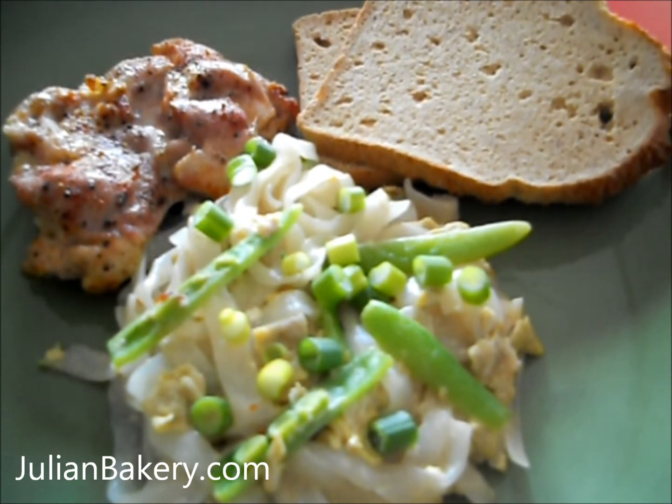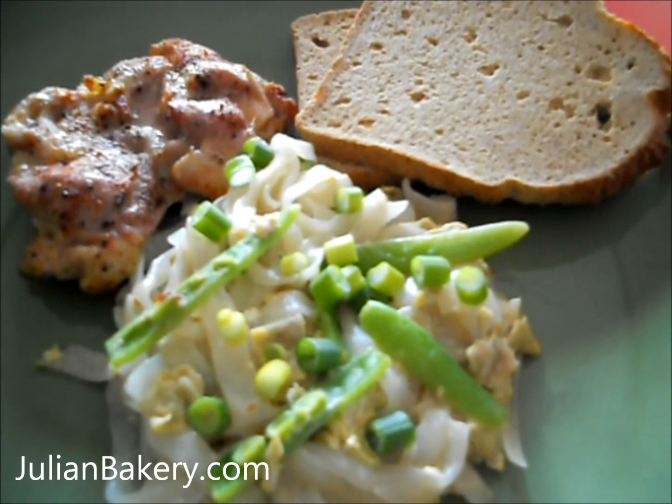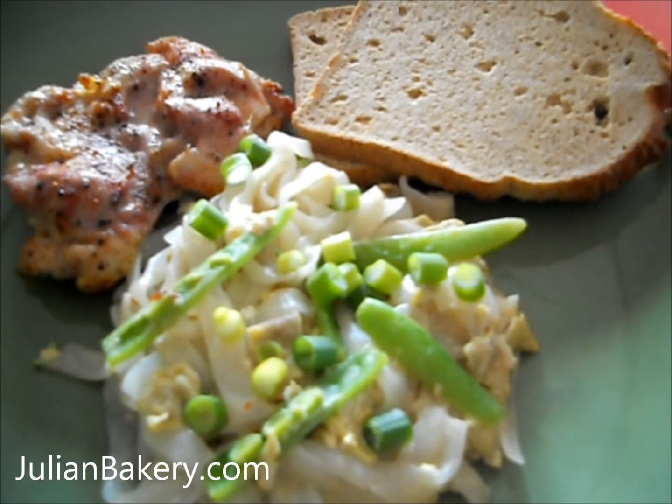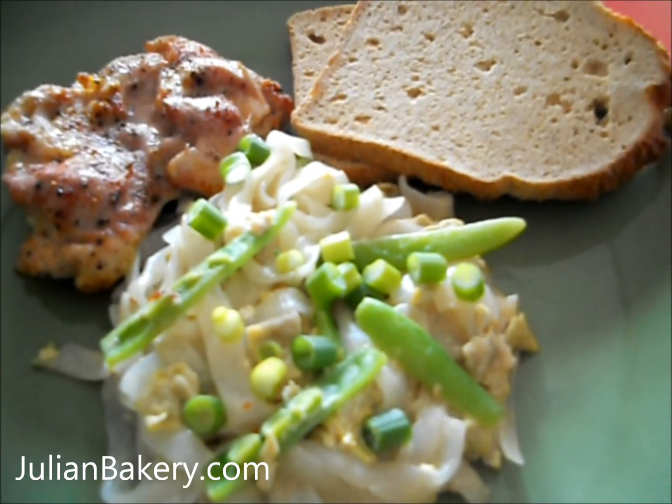I made a special sunflower seed sauce for the pad thai. It's so tasty. I'll give you the recipe for that and the chicken sauté. I hope you enjoy.